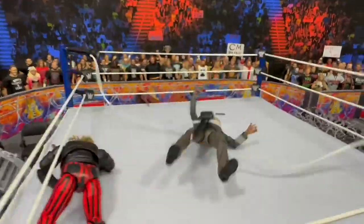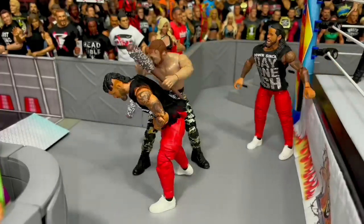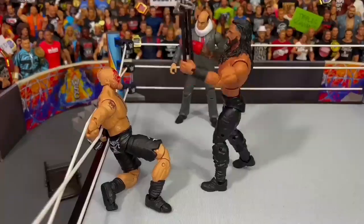2022 has been an insane year in WSC when it comes to WWE action figure matches, from the introduction of the multiverse, the brutality of the hardcore championship, and the start of the first ever WSC Wrestlemania. Here are the top 10 best WWE action figure matches of the year.